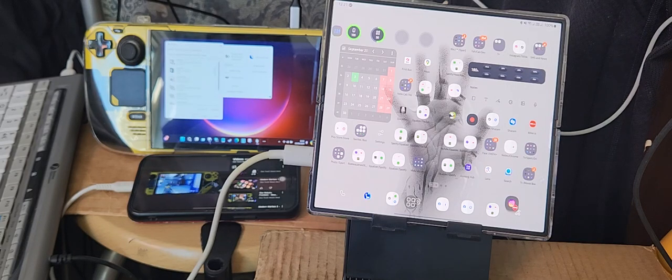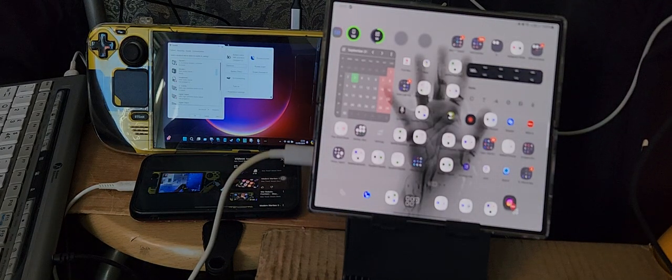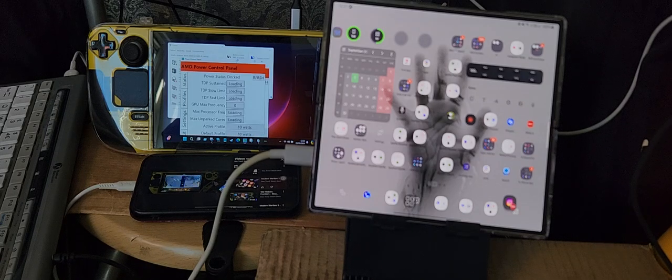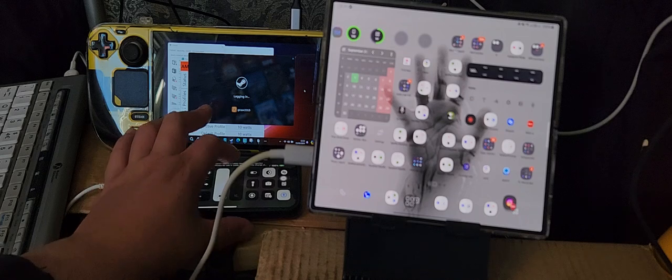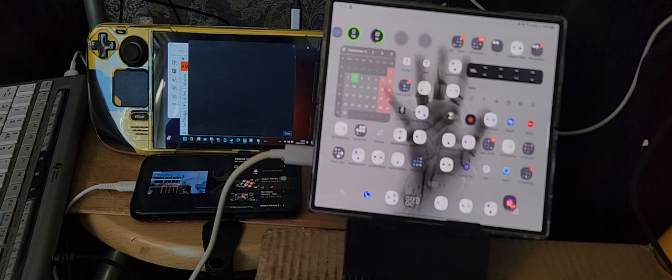I'm going to tell you all the programs I'm going to run on the Steam Deck. I'm going to set up the AMD Power Control Panel — it does take a bit of time to start up but it will eventually start. I'm also going to start up Steam. The AMD Power Control Panel basically controls the voltage of the Steam Deck and allows it to use more power.